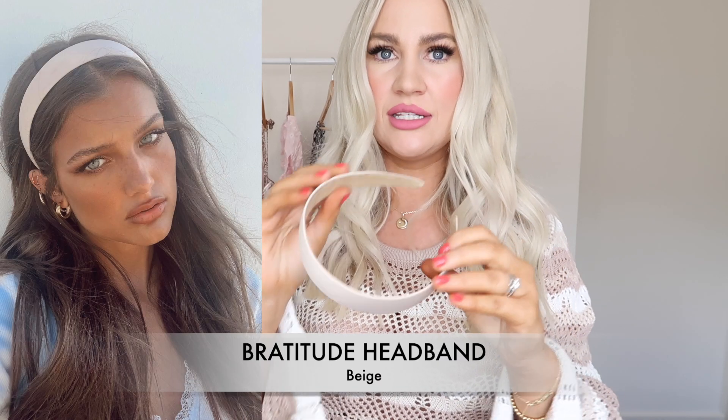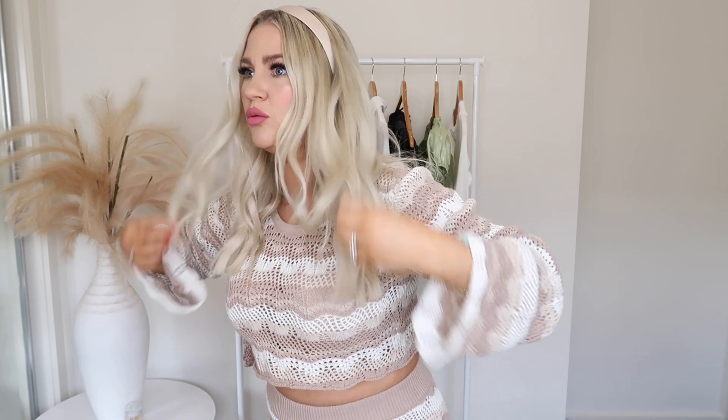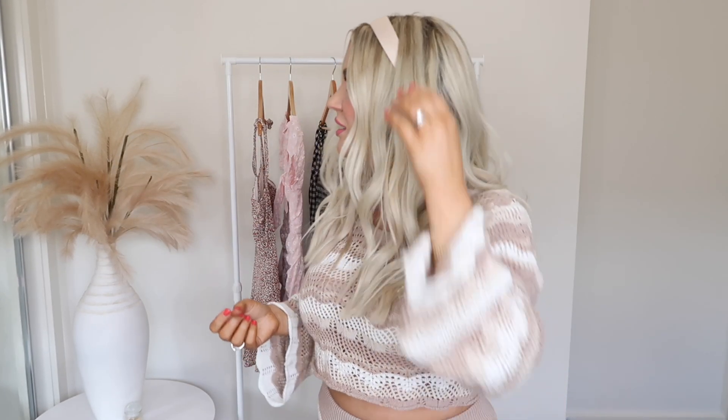I also grabbed the cutest little headband — staying with the beige neutral tone theme, it's called the Brattitude Headband in beige. It's a slim line headband with a really nice satiny finish. It's a really pretty statement piece to wear with your hair out, or it would look so cute with a high messy bun. It's very comfy and a really good fit.